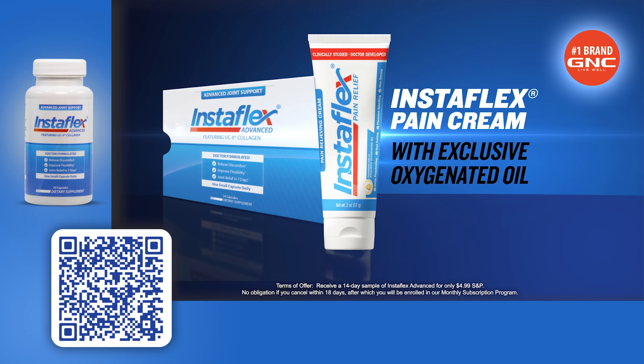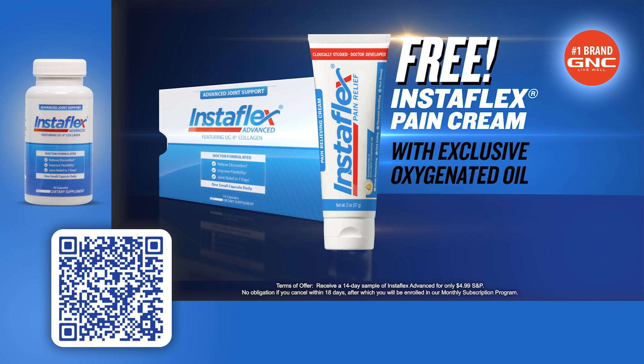Text now and we'll include a tube of Instaflex pain cream with its exclusive oxygenated oil for fast-acting relief from the pain of arthritis, backaches, and sore muscles — absolutely free.